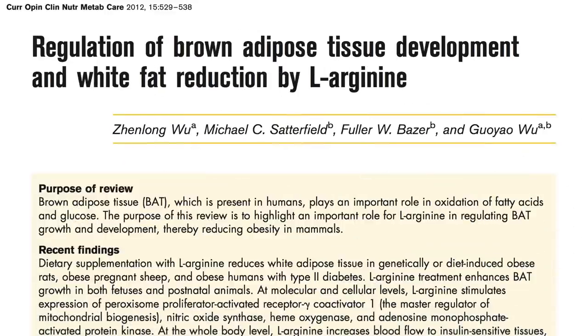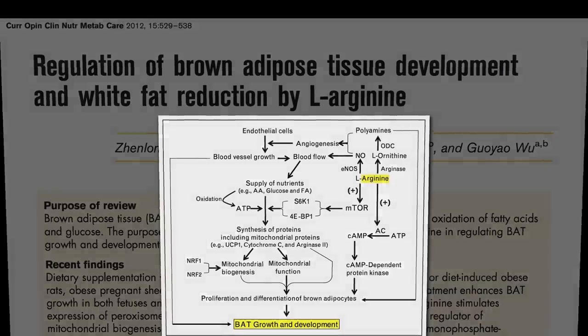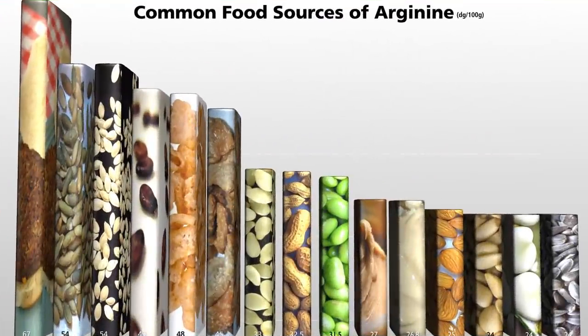Arginine-rich foods may also stimulate brown adipose tissue growth and development through a variety of mechanisms, which just means eating more soy foods, seeds, nuts, and beans.